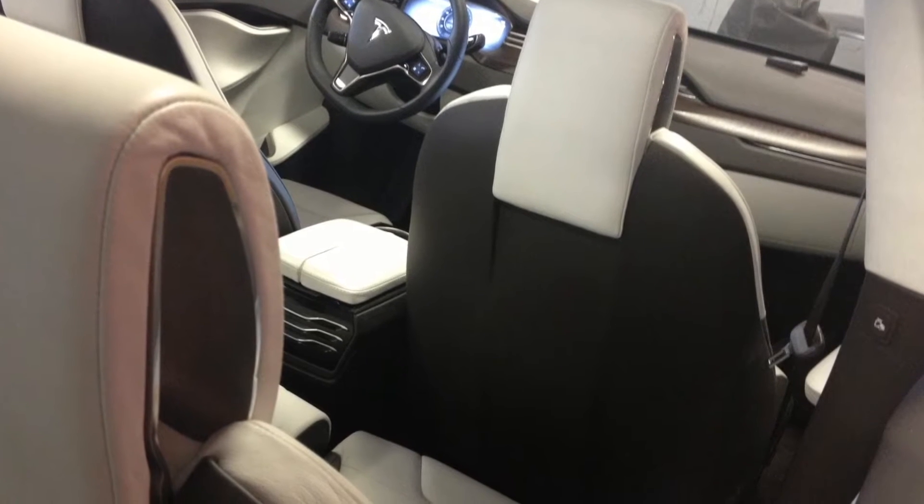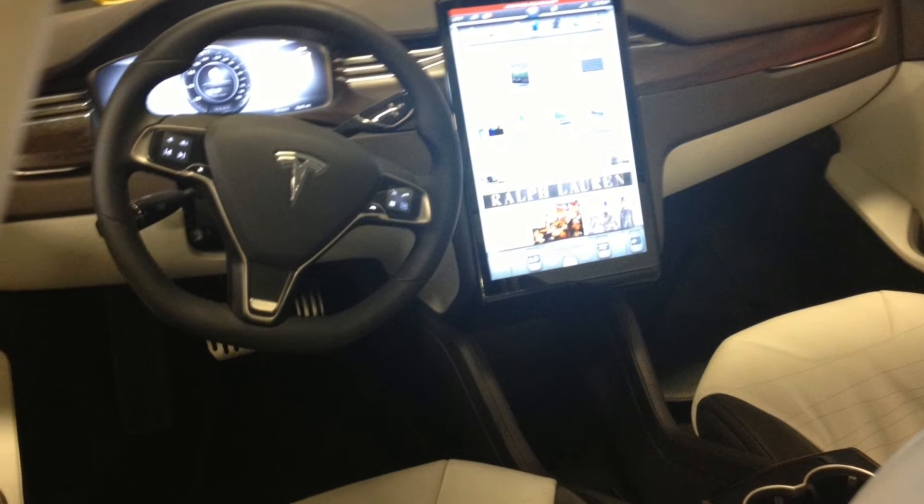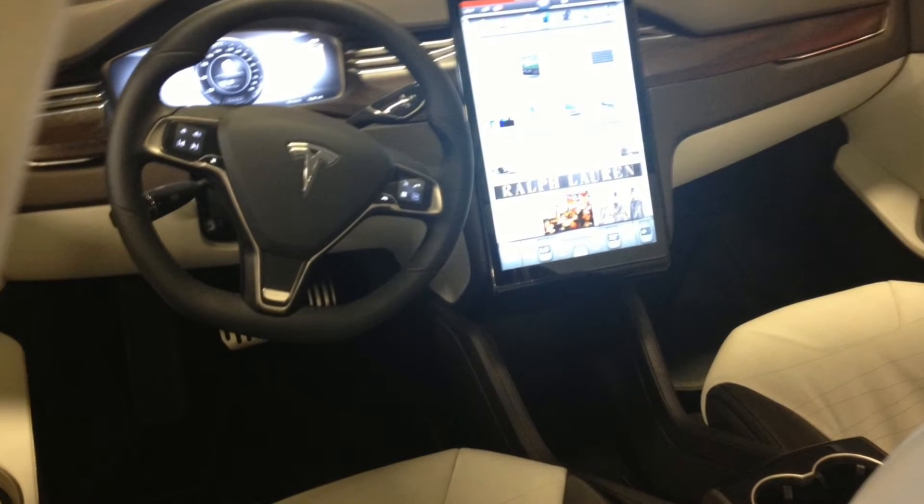It looks like it's going to be a really great SUV along the lines of the BMW X series, because in my opinion it looks better than the BMW X.